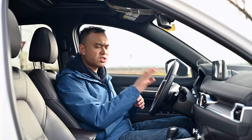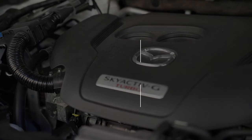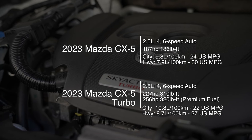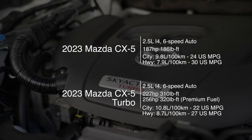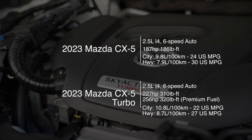Before we head on the road, let's talk about powertrain. You get two options. The base is a 2.5-liter four-cylinder making 187 horsepower and 186 pound-feet of torque, and it now all comes with cylinder deactivation. This being the Signature trim, I get the turbo engine, which makes 227 horsepower and 310 pound-feet of torque. If you put in premium fuel, it bumps that to 256 horsepower and 320 pound-feet. With all that power, the CX-5 delivers really good performance and effortless acceleration.